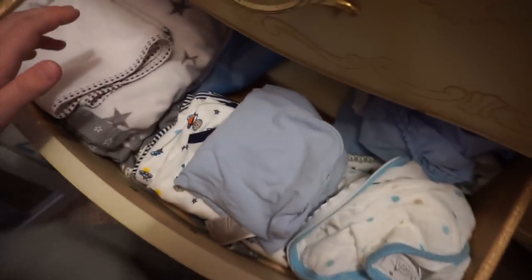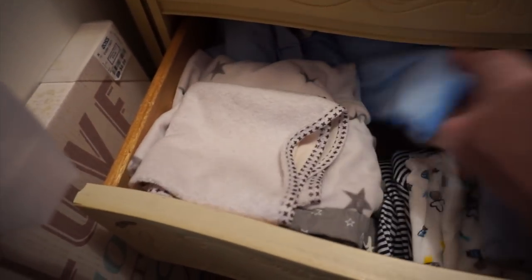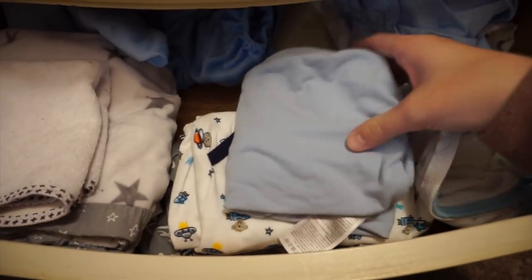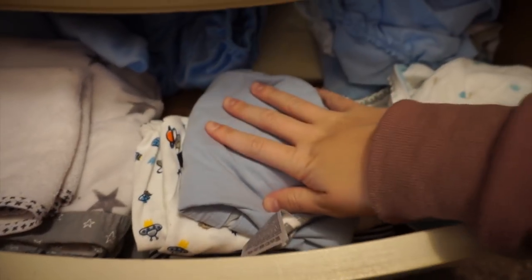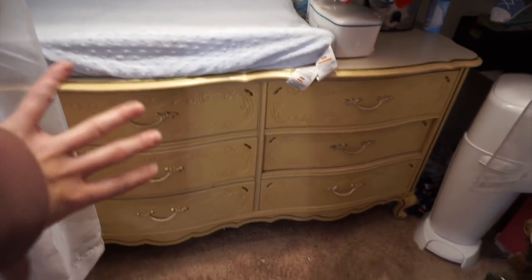For this last drawer we have his changing table extra drawer. We have some swaddles, a pack and play sheet, a bassinet sheet back here. These are the changing pad covers - I have two of those in here - and some changing pad liners. Then we have some sleep gowns that he used to sleep in but doesn't use anymore, so I could probably get rid of those. We have a few more swaddles but I just need to put laundry away.